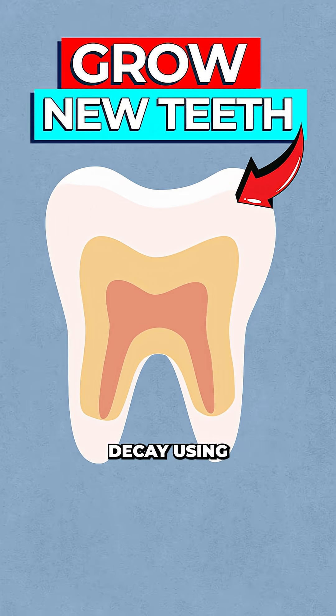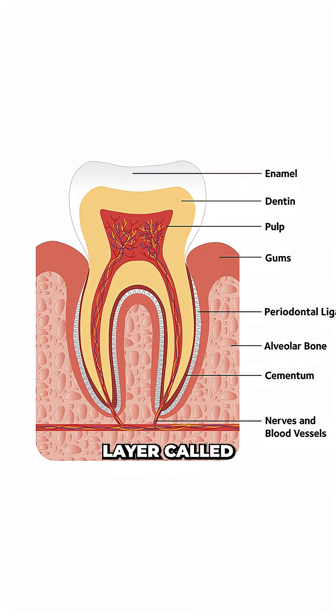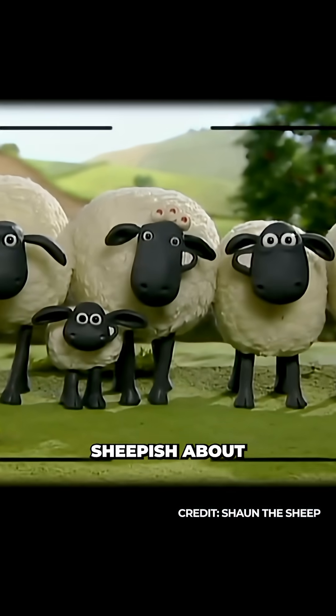Scientists just discovered how to reverse tooth decay using sheep's wool. Say what? Our teeth are protected by a hard mineral layer called enamel. It's the hardest material in your body, but once it's gone, it never grows back, leading to pain, cavities, and making you sheepish about your smile.